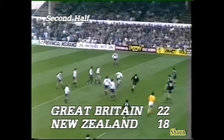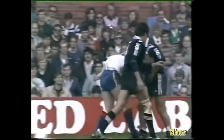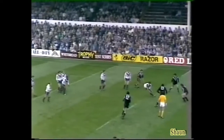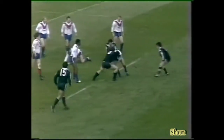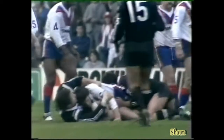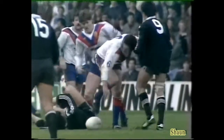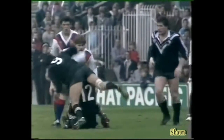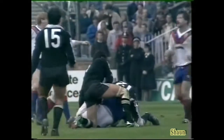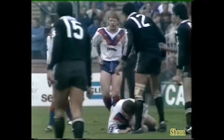Tony Myler. To Harry Pinner. I'm sure, Alec, this ball should be kicked very, very deep.